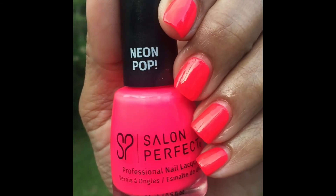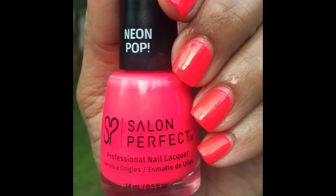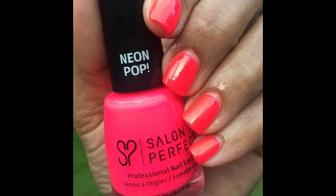So guys, that is it for my nail of the day. I hope you liked this video and I will see you in the next one.